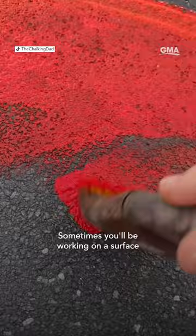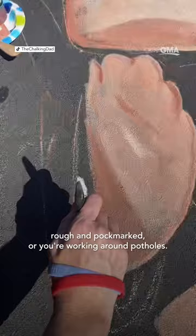Sometimes you'd be working on a surface that's as smooth as glass, which comes with its own problems, and other times a surface that's rough and pockmarked, or you're working around potholes. So every surface can be challenging in and of itself.